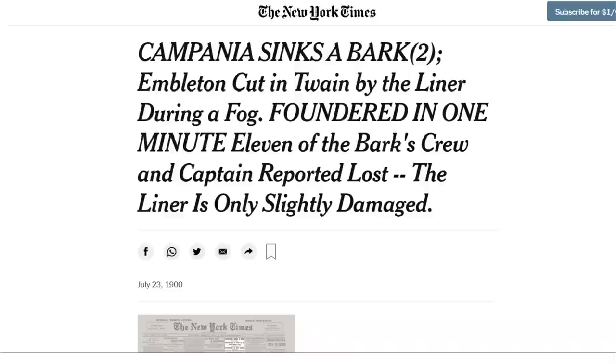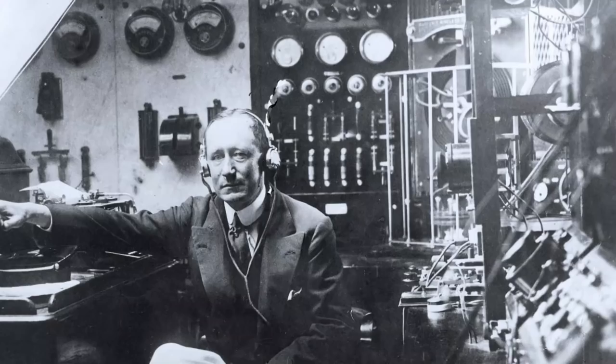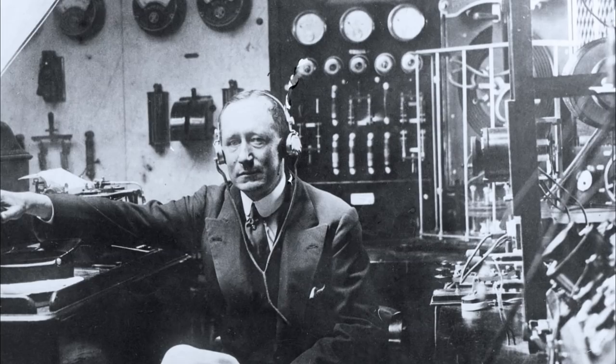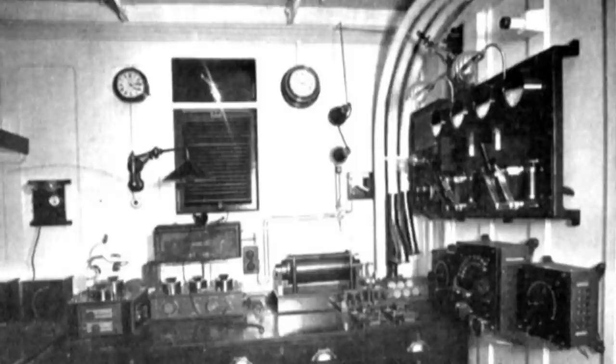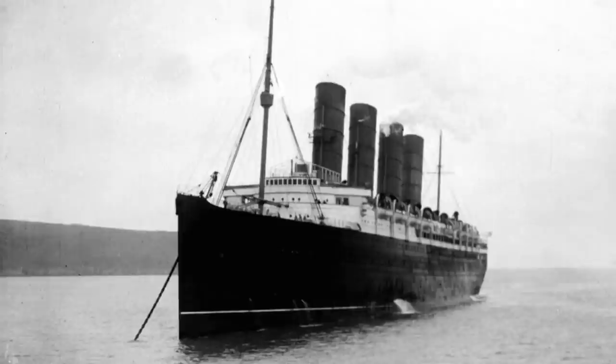With the launch of SS Kaiser Wilhelm der Grosse, Cunard no longer held the largest ship in the world. In July of 1900, Campania rammed and sank the SS Imbleton on a foggy day in the Irish Channel — reportedly splitting the ship in half and causing it to sink in less than a minute. In June of 1901, Lucania became the first Cunard ship outfitted with Marconi Wireless, a communication network between ships that allowed them to send out distress calls, warnings, or just to chit-chat through Morse code. Because of this, they were testing the limits of the system by having a constant news report coming in of recent events compiled into a newspaper, which would continue on for years and would be on ships from Lucania to Lusitania.